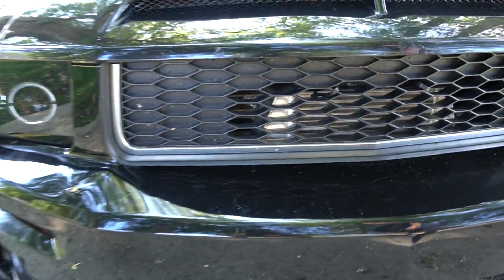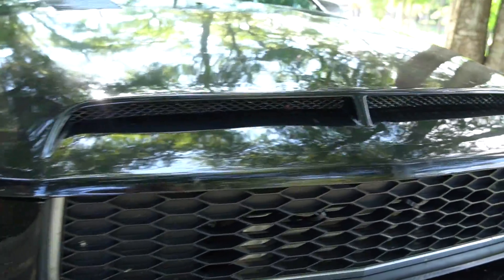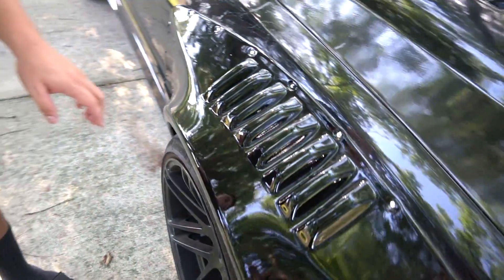Starting in the front, we have the Eleanor front bumper — Cervinis, say either or, whatever. From there we have the 2010-style front headlights, absolutely love those. We have the bullet-style front grille — I don't know if I'm going to leave it silver or color it black, leave a comment down below. I also threw up a coyote badge in the front. We have the ram air hood — it's kind of like the Super Snake style hood. This is my favorite hood for this year body and it was actually one of the first mods I did to this car.